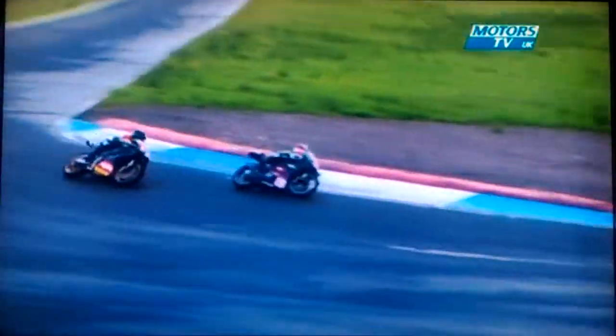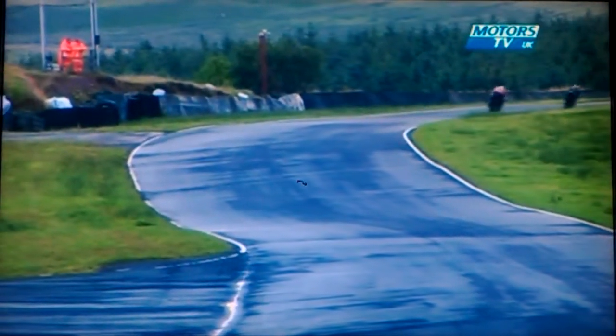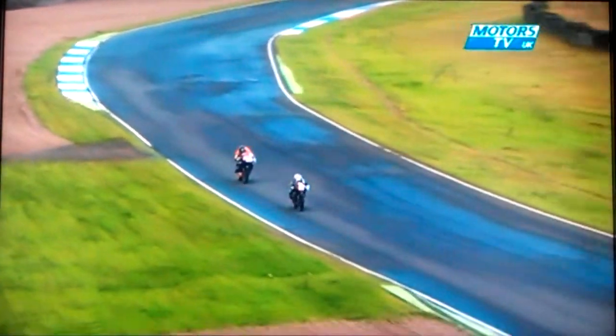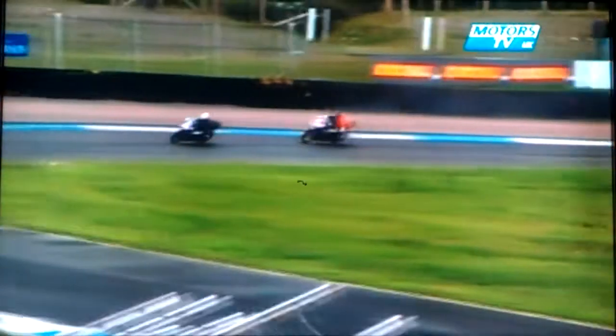Declan McGillivray very close to the back of Rory Skinner — must be trying to slip through. There's not a lot of frontal area from Rory Skinner. They're heading along towards Hisslops chicane where the track starts to dampen up a little bit. You can see halfway through the corner it's perfectly dry and just a little bit damp on the exit. This line getting better all the time through the top of the chicane. Rory Skinner using the curbs at both sides, while McGillivray deciding to miss them.